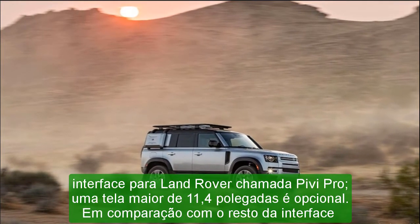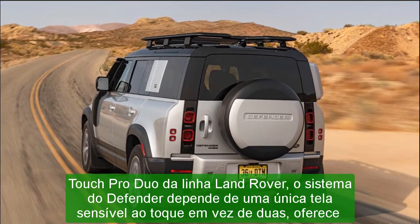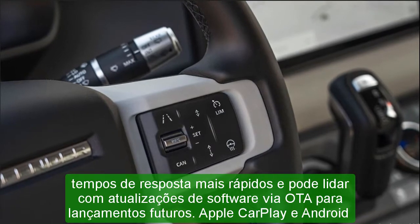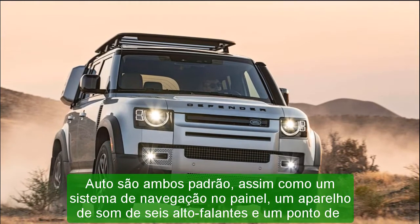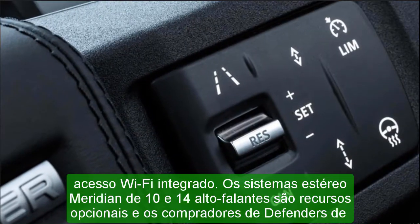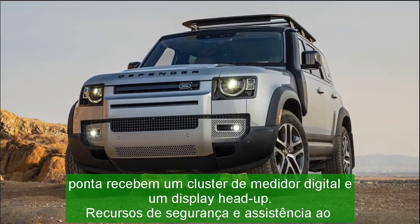Displacement: 183 cubic inches, 2,996 cc. Power: 395 HP at 5,500 RPM. Torque: 406 lb-ft at 2,000 RPM. Transmission: 8-speed automatic. Chassis — suspension F/R: multi-link/multi-link. Brakes F/R: 14.3-inch disc / 13.8-inch disc. Tires: Goodyear Wrangler All-Terrain Adventure, 255/60 R21.